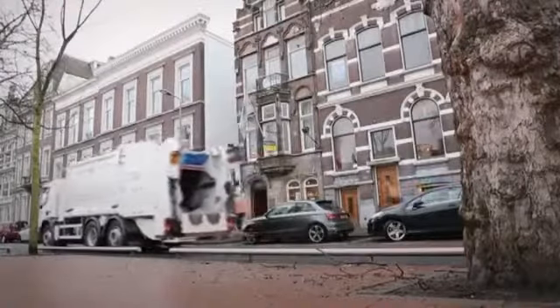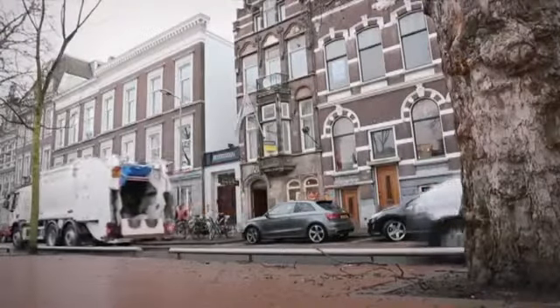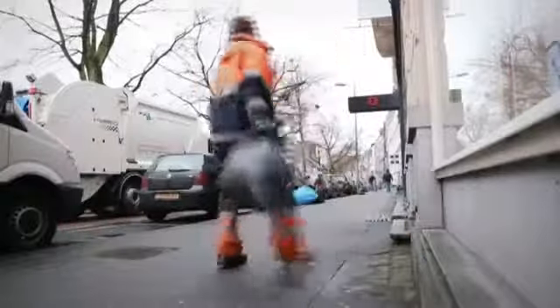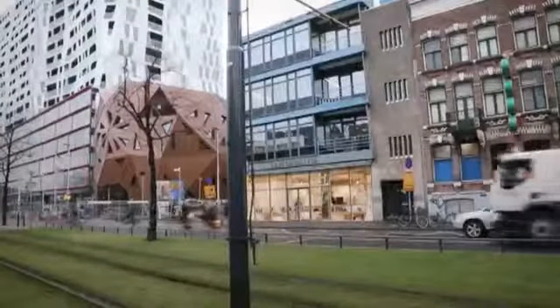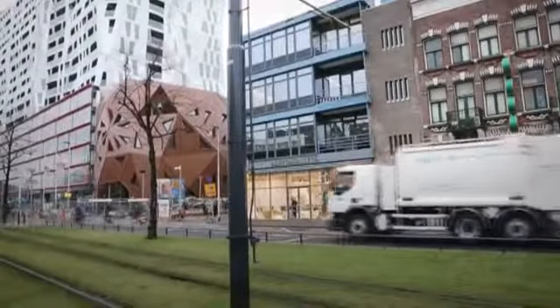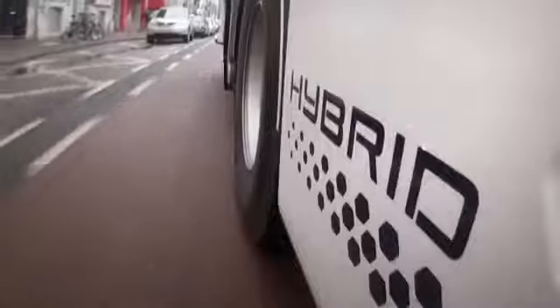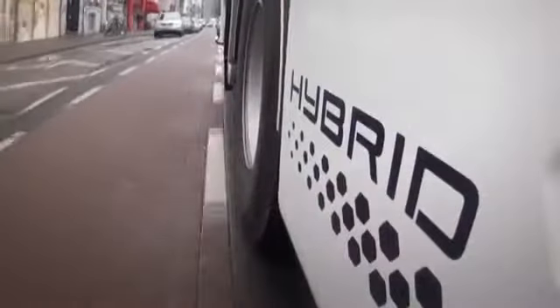The hybrid truck reduces fuel consumption and CO2 emissions by up to 20%. With an electrified garbage compactor, the reduction is up to 30%. Depending on usage, it can travel shorter distances silently and with zero emissions at speeds of up to 50 kilometers per hour on its electric motor alone.